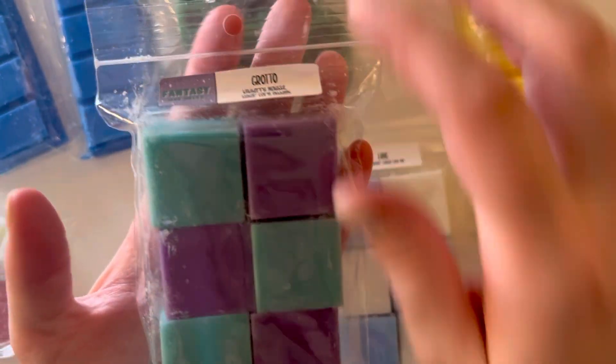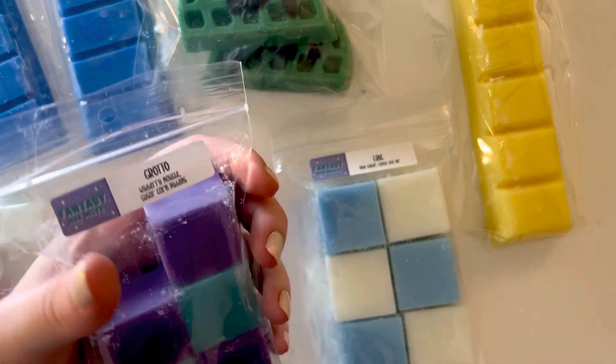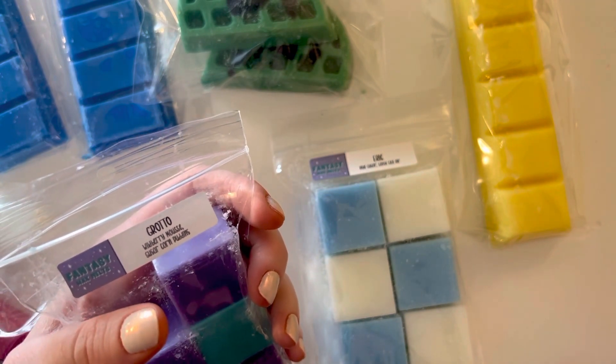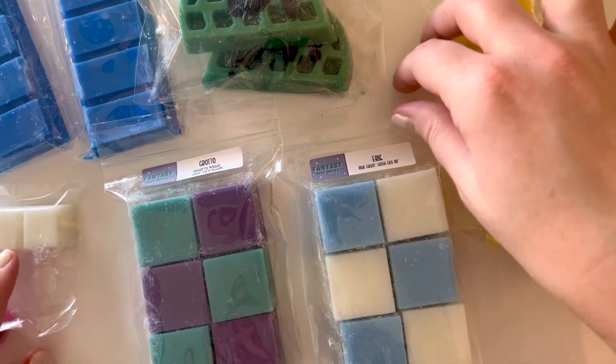Then we have Grotto — these are like the colors of Pop-Tarts and I'm obsessed. This is Wild Berry Mousse Sugarcone. She's real good. I love Wild Berry Mousse, and it's really just like an almost bready Wild Berry Mousse, which I also love. Amazing.